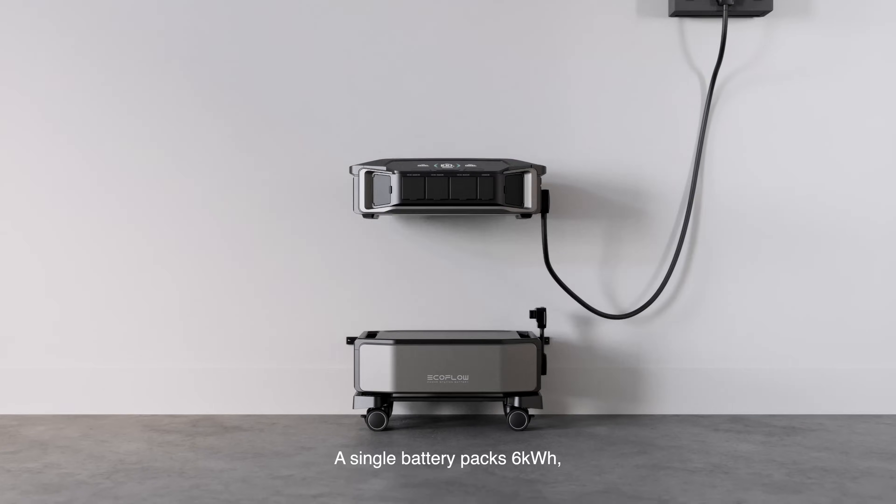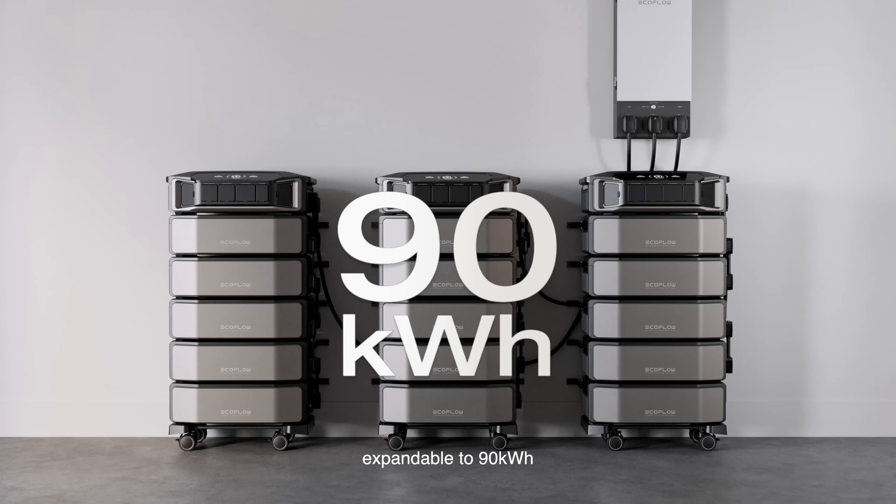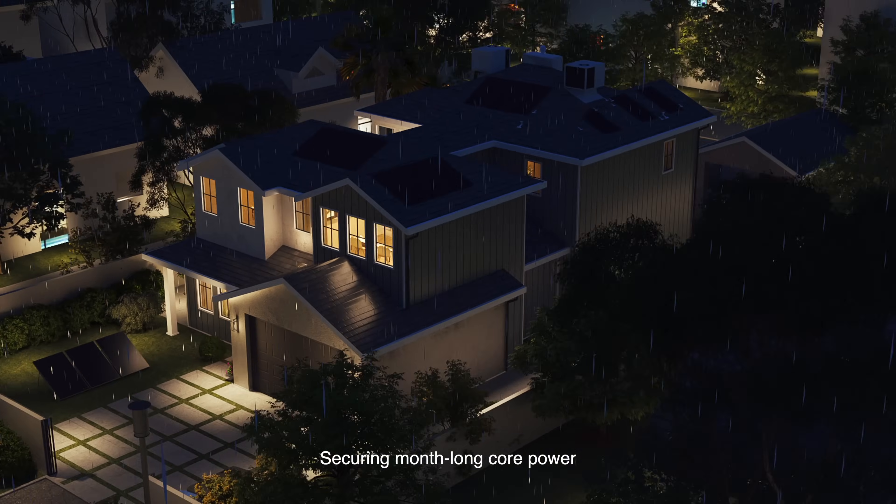A single battery packs 6 kilowatt hours, expandable to 90 — securing month-long core power.